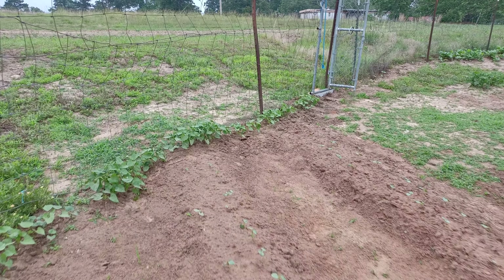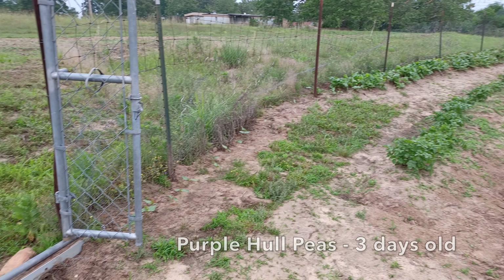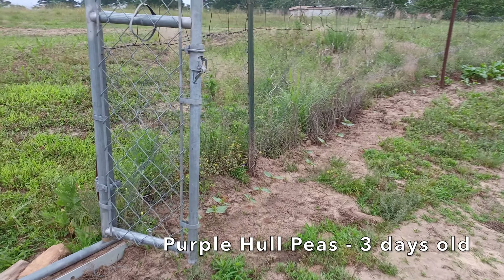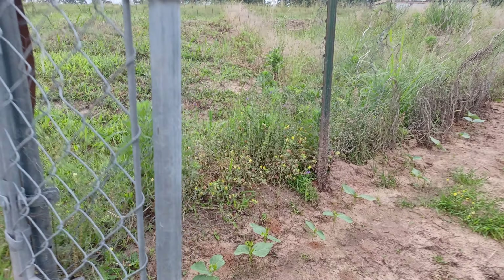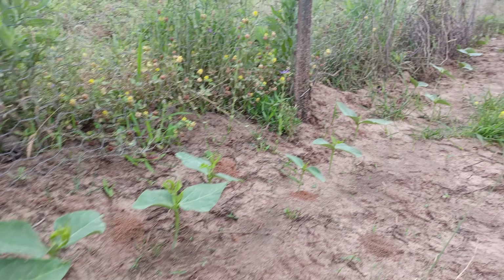And then we're looking at three rows here — peppers, bell peppers, which don't exist yet. Got a couple over here on the corner, a couple bell peppers.